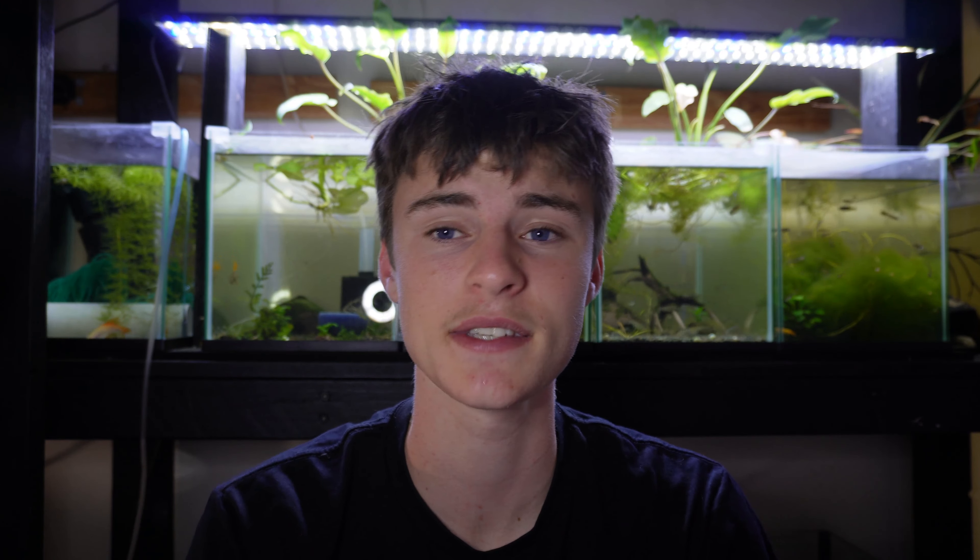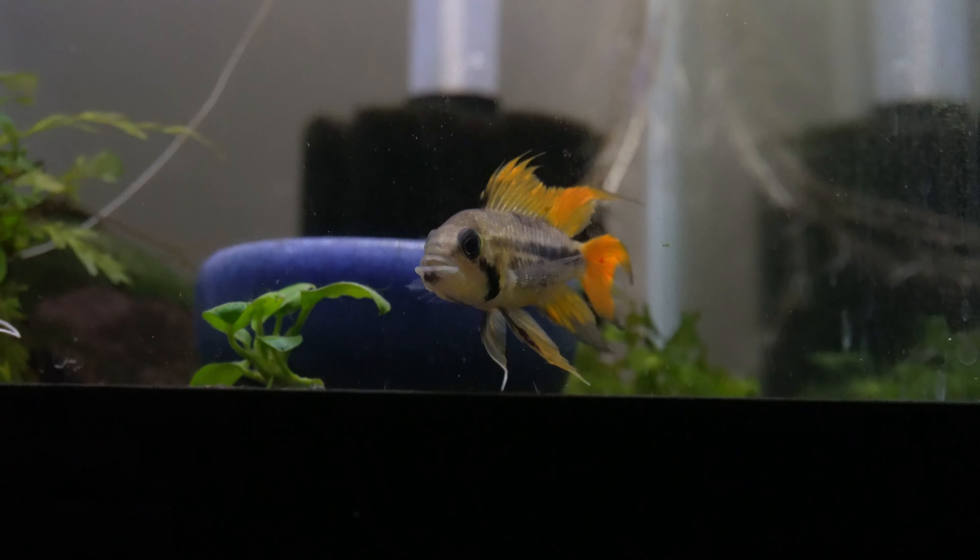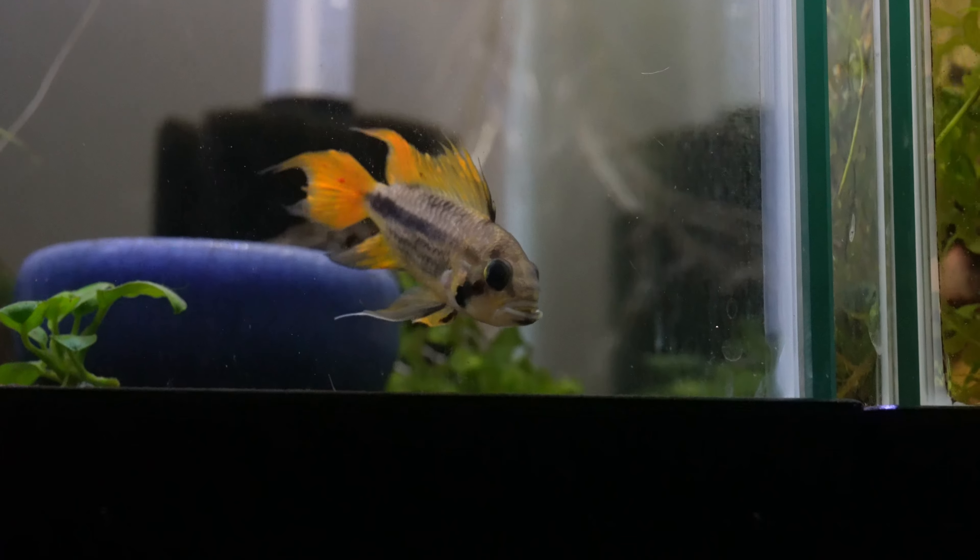Next we have a group of fish: dwarf cichlids. This includes kribensis, apistos, rams, golden eye cichlids, and other small bottom dwelling cichlids. I'm mainly talking about South American cichlids — apistos, golden eyes, and rams. I've really been getting into them lately and they're by far one of the best centerpiece aquarium fish. You can set up an entire tank around them with their super nice colors and variety of patterns.